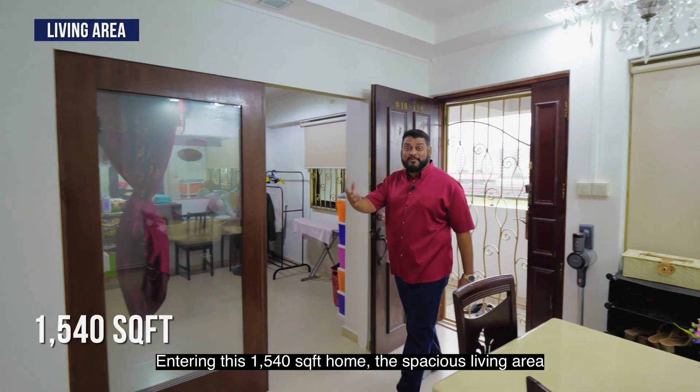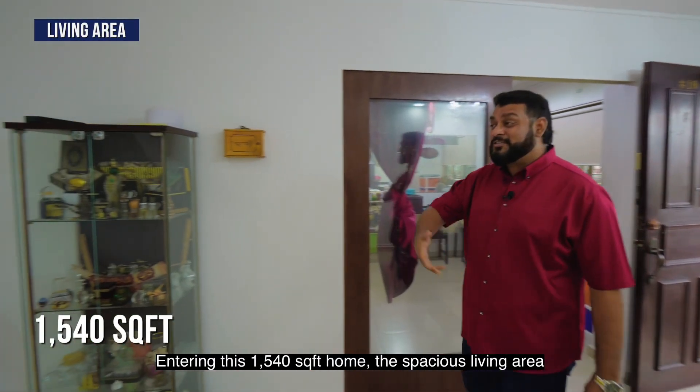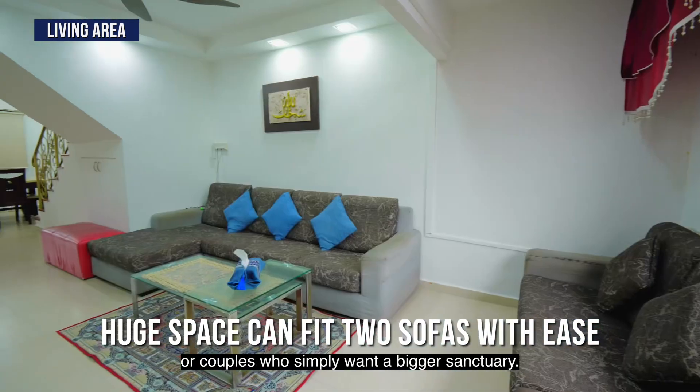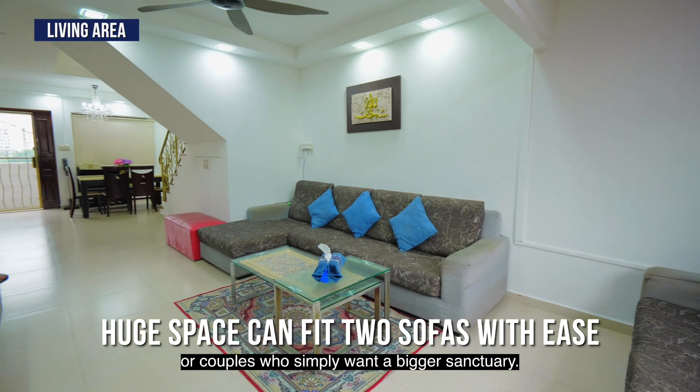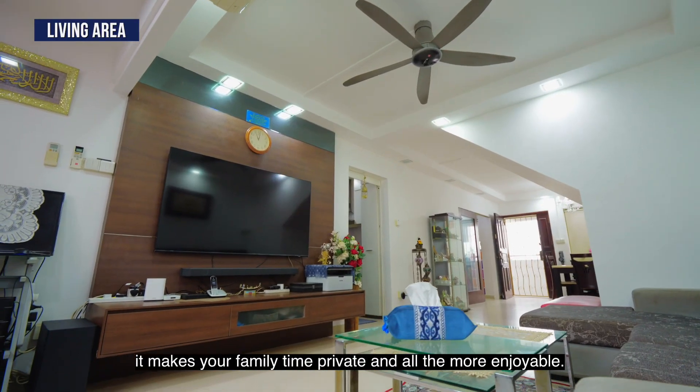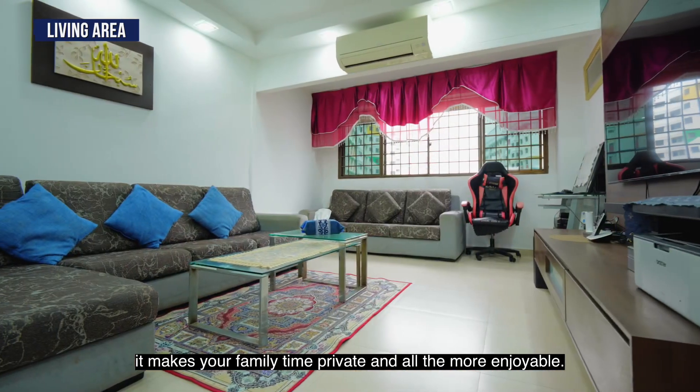Entering this 1,040 square feet home, this spacious living area could easily fit two sofas — perfect for large families or couples who simply want a bigger space. Quietly tucked into a corner, it makes your family time private and all the more enjoyable.